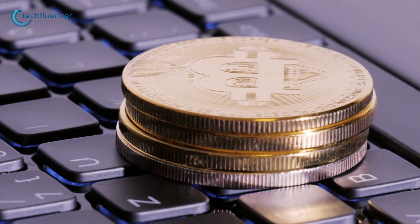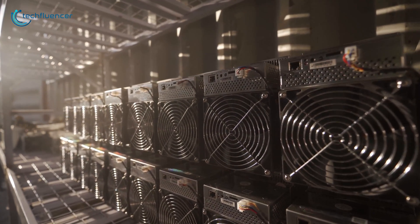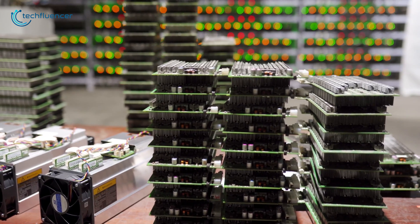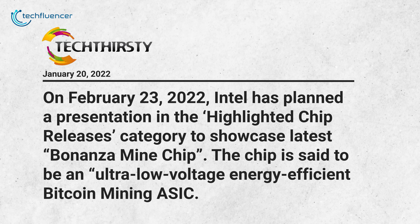The majority of Bitcoin and crypto mining is based on ASICs. These types of chips are super-efficient and are designed to perform a single type of workload, which delivers performance and efficiency advantages over more complex types of chips such as a standard GPU or CPU. Naturally, Bonanza Mine is also based on the ASIC architecture and is labeled as an ultra-low voltage energy-efficient Bitcoin mining ASIC.